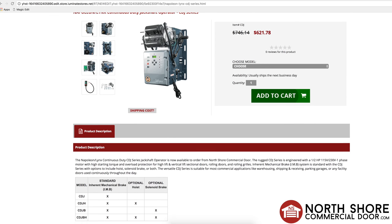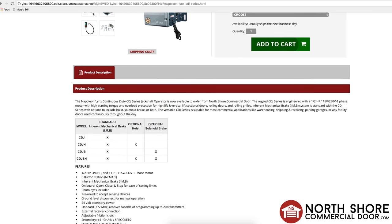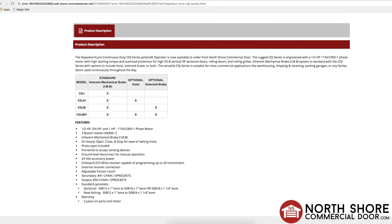NorthshoreCommercialDoor.com carries the Lynx CDJ Operator. If you have any questions about products we carry, please contact us by chat or call us today.